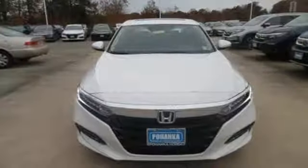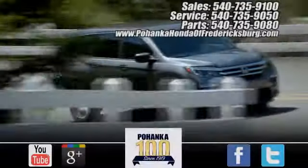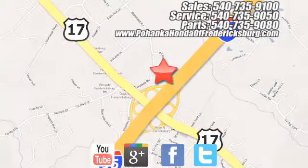Every Honda is designed with a driver in mind. Hurry in today for a test drive. Pohenka Honda of Fredericksburg is a great place to buy a car, conveniently located at 60 South Gateway Drive in Fredericksburg.